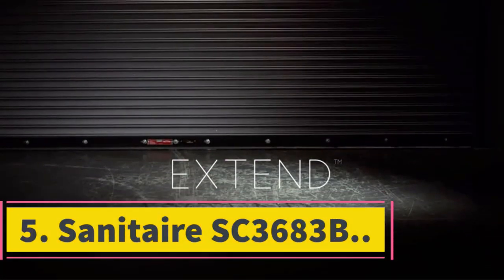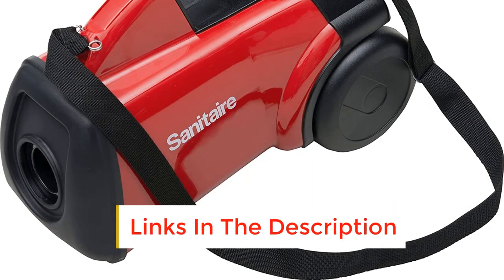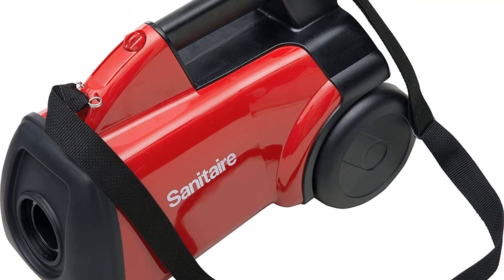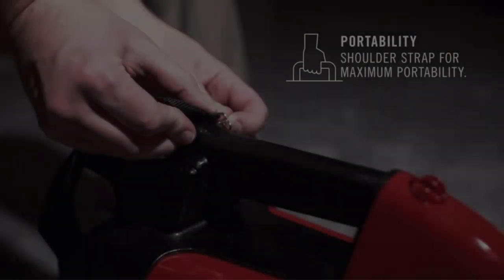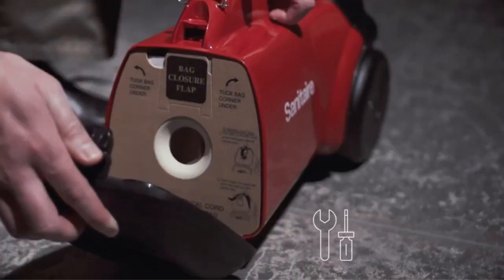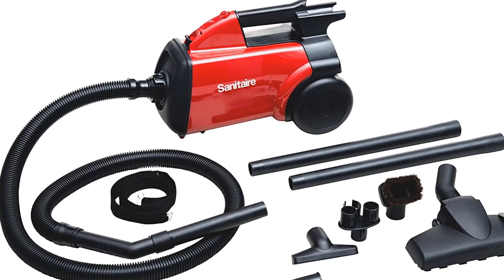Number 5: Sanitaire SC3683B. An update of earlier models, the Sanitaire SC3683B comes with a range of accessories for cleaning all areas. There's a crevice tool located inside the handle and an upholstery brush. And there are two different telescopic wands to help reach into tricky spaces. Unlike earlier versions, though, those wands are made of plastic, not metal, which unfortunately means they are not quite as robust. It works great on hard floors, and there's a separate carpet attachment for rugs and low-pile carpet — press a switch on the floor head to move between the two functions.